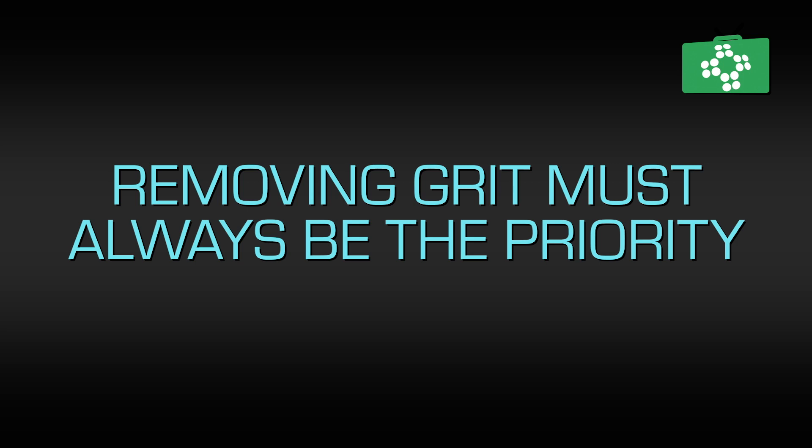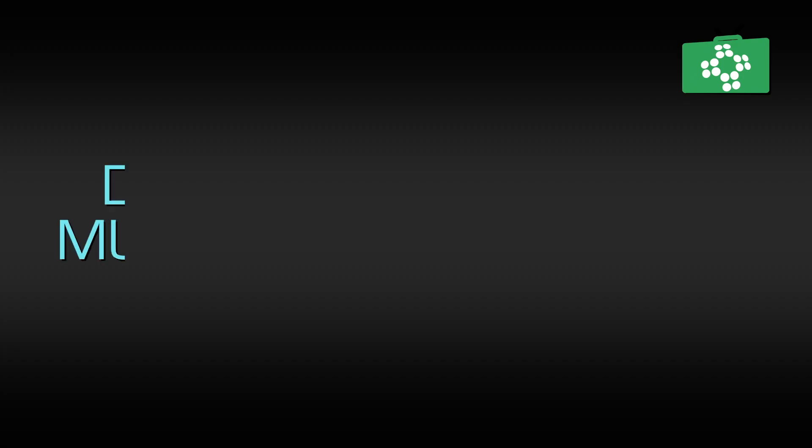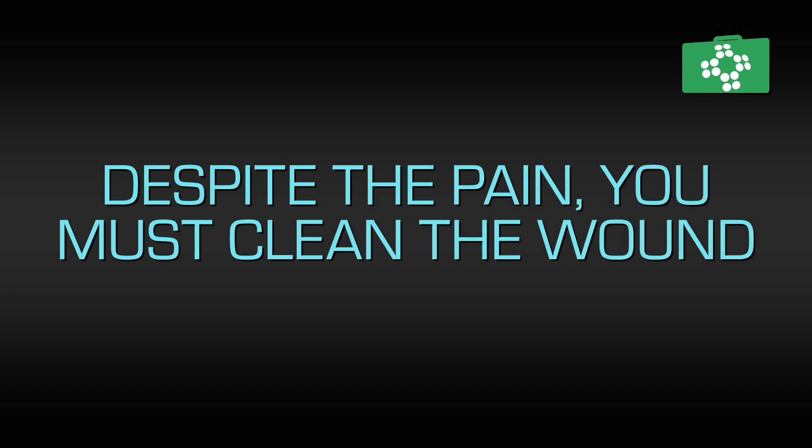This should preferably be with an antiseptic wipe, or if you are at home, you can use a sponge in the shower to ensure that it is clean. Doing this will sting as the nerve endings will already be damaged; however, that few moments of pain will be worth it to prevent a prolonged infection.